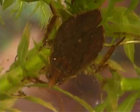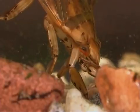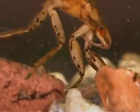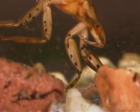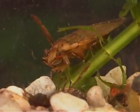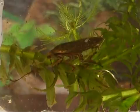The giant water bug belongs to the family Bellostomatidae. They belong to a large group of insects called heteroptera, or true bugs. Giant water bugs live in lakes and ponds and are very fast swimmers. They grab hold of plants near the surface of the water.